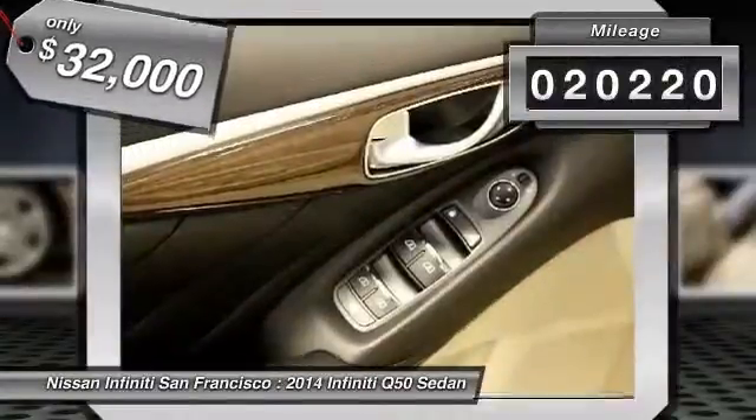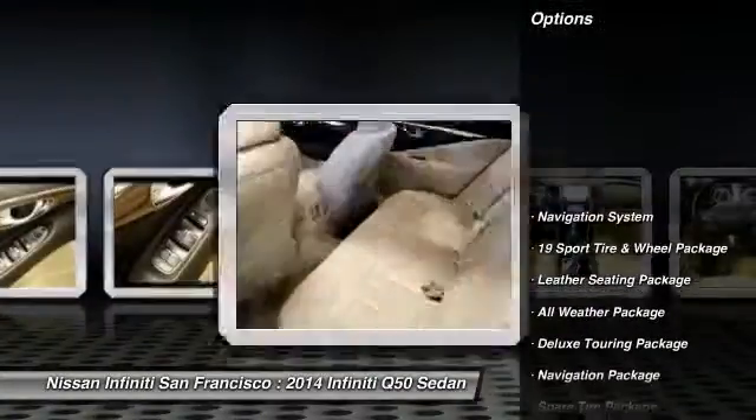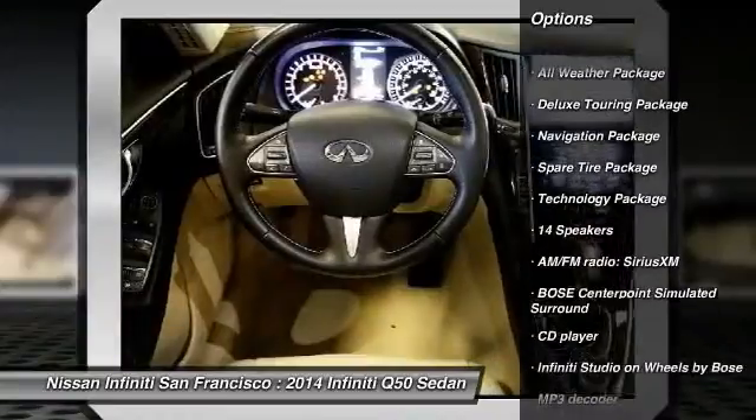This vehicle has less than 25,000 miles. Here are some of this vehicle's great options: power passenger seat, navigation system, traction control, leather-wrapped steering wheel, and navigation package.